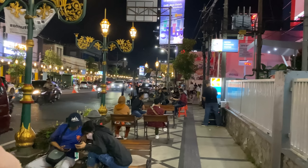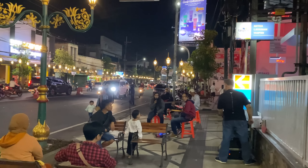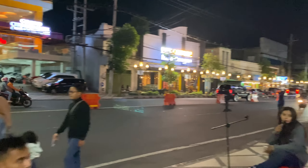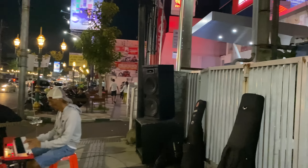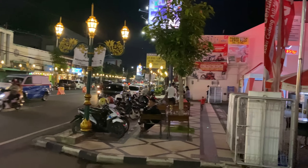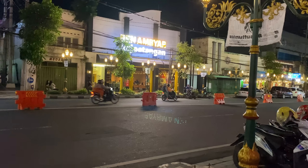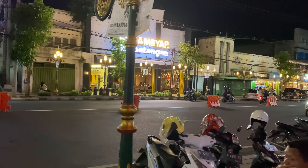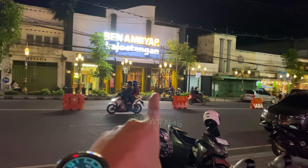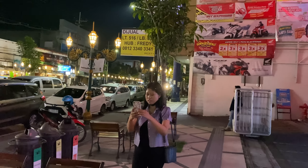Ini banyak tempat duduk, kayak tempat nongkrong-nongkrong sore hari. Di sebelah kiri ini juga, di sebelah jalan sana. Nah di sebelah kiri sana itu ada banyak cafe-cafe, lucu gitu ya. Nanti kita coba nyebrang yang di sebelah sana.